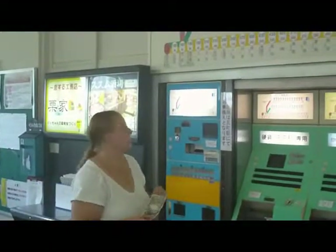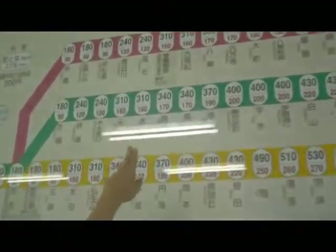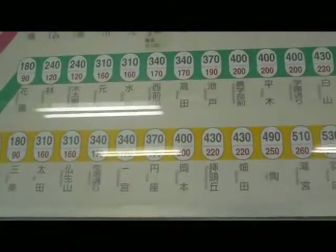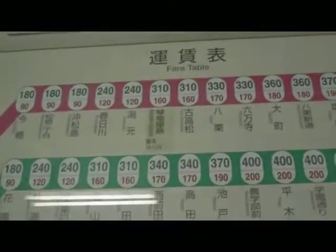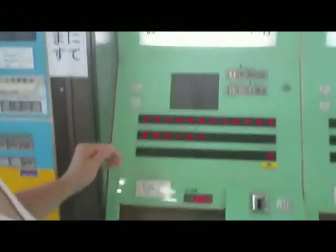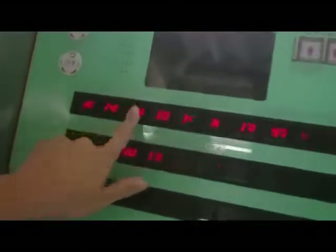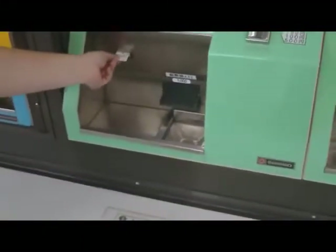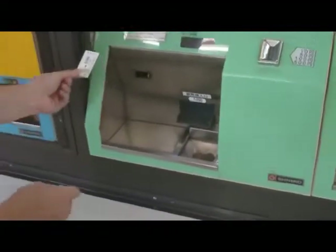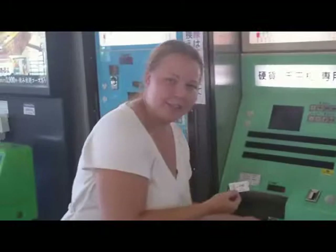So to buy your tickets, just look up on the board — we are going to Yashima Station. Put the money in here, like so, and press the button for the 310 yen ticket. The ticket comes out over here and your change comes down here.